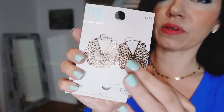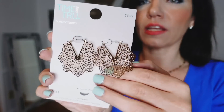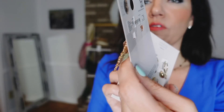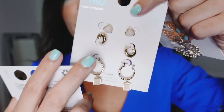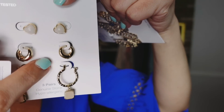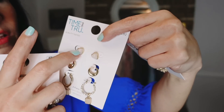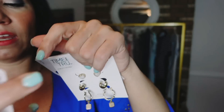Some jewelry finds — these earrings from Time and True really caught my eye. They're lightweight and so pretty — $6.92. From the side you see the detail, but from the front they just look like a hoop. I also picked up this three-pack from Time and True: stone hearts, a little gold hoop, and a bigger hoop with a little dangle. I have these in black and really love them.